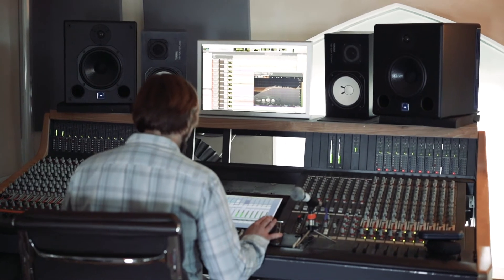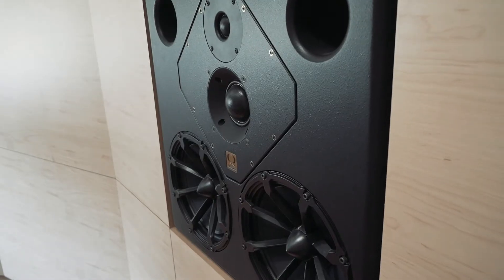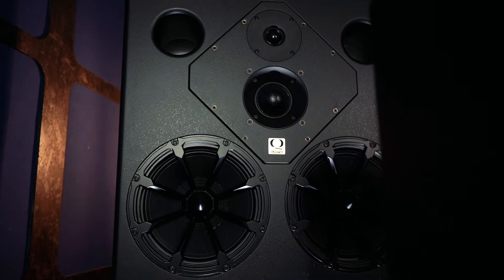Midfield systems are deployed at one and a half to three meters from your listening position and typically offer an extended low frequency response as well as increased SPL. The main monitor system, often soffit mounted or built into the studio wall, covers anything above three meters in distance and offers a greater frequency range and SPL.